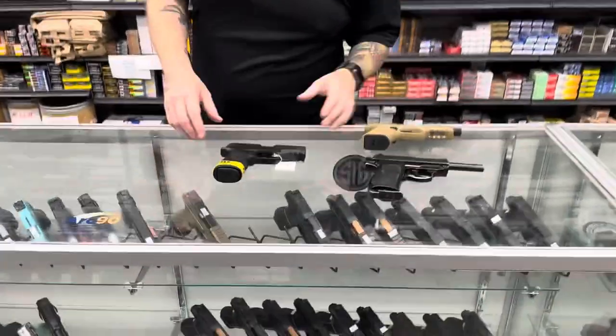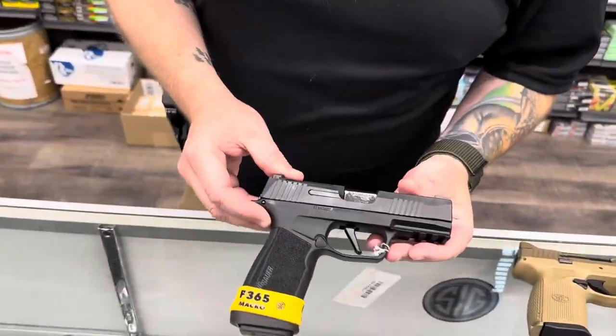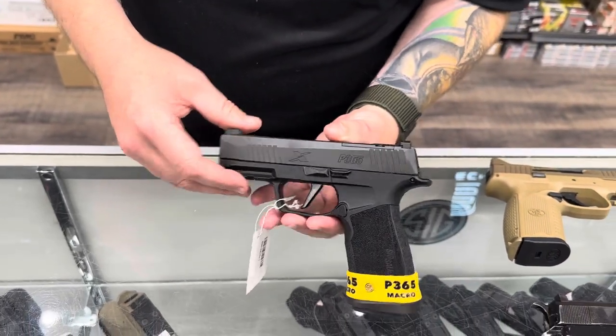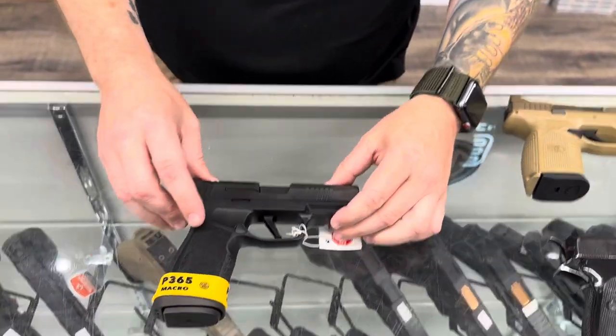Let's check out tonight's guns. We're going to start with the P365X Macro, chambered in 9mm at 17 rounds.